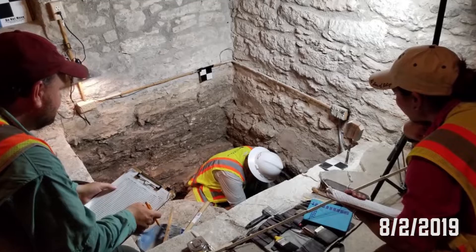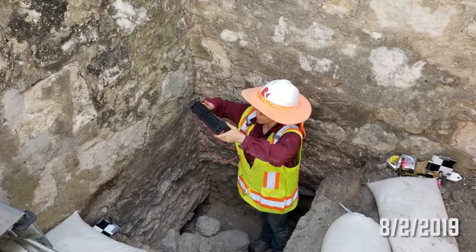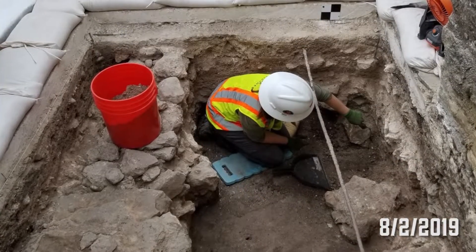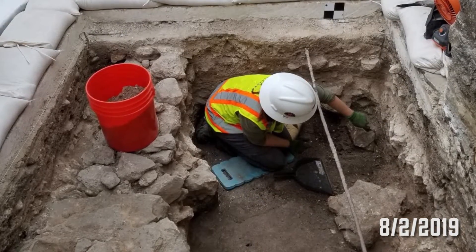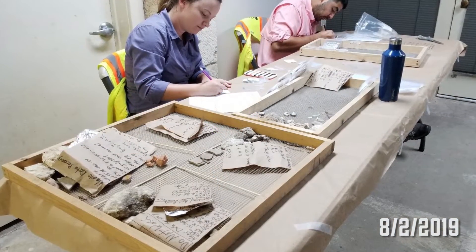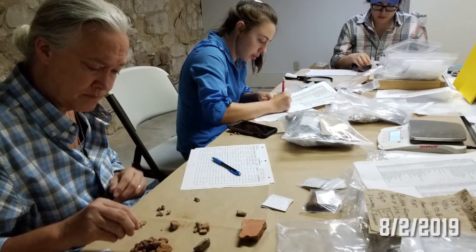It's a very important process. One of the things in the archaeological world is we find out that for every day that you spend doing the actual dig, you typically spend about three days doing the background work for it — whether it's research, processing the artifacts, or writing the report. It takes that much longer to get all the information together.